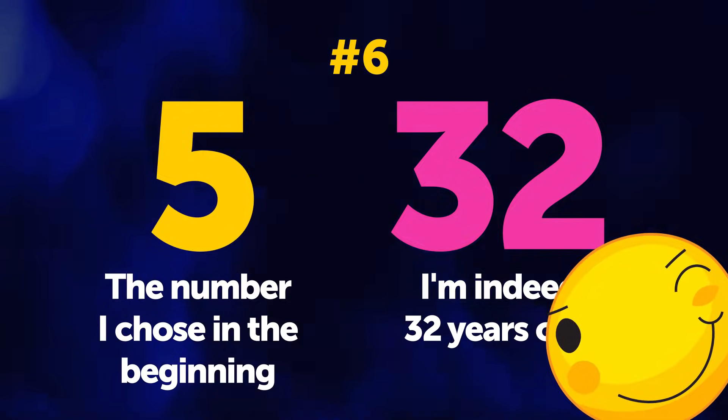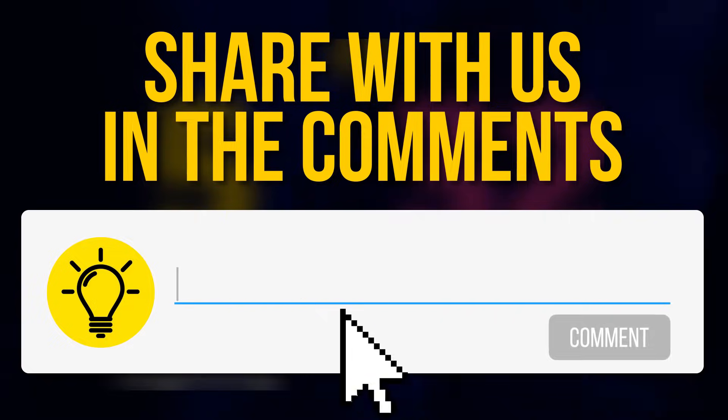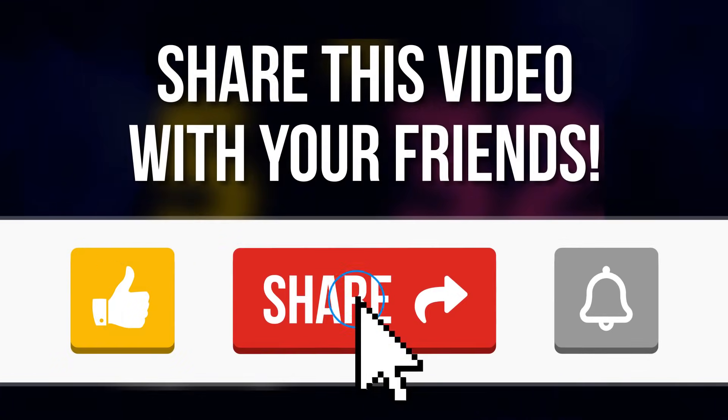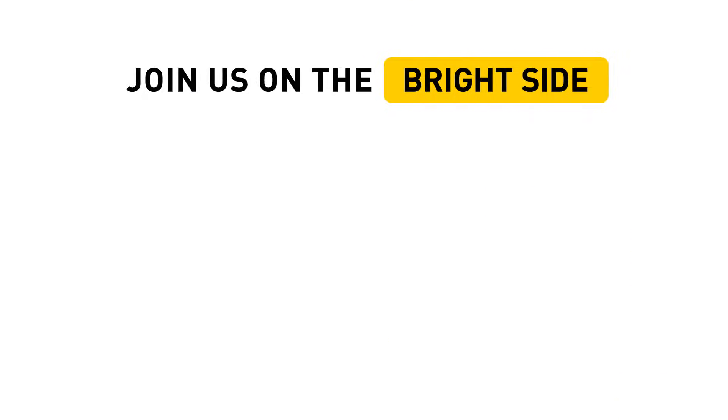At least for this example. Do you have any idea how it works? If so, sound off in the comments below. Remember to hit the like button and share this video with your friends. For more magic, join us on the bright side of life by subscribing to this channel. Bye — we'll see you next time.